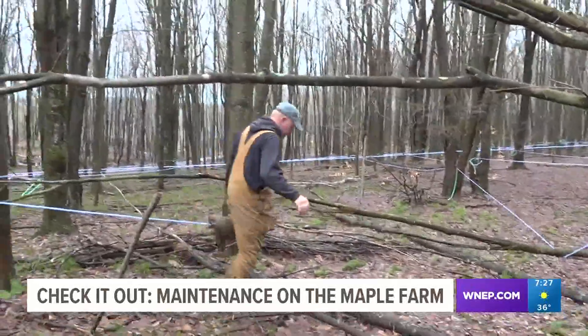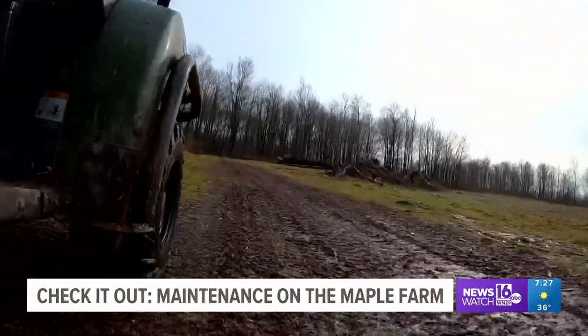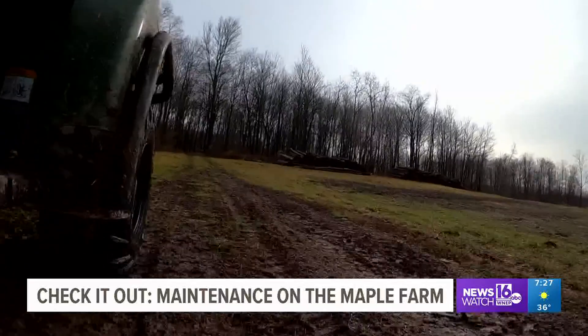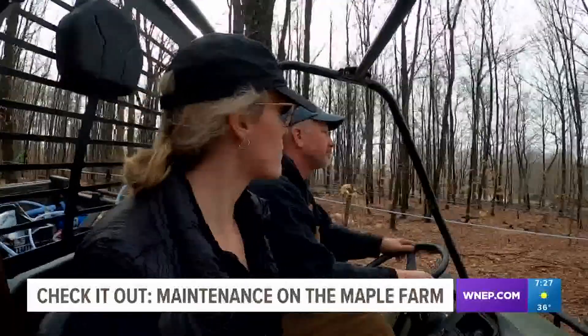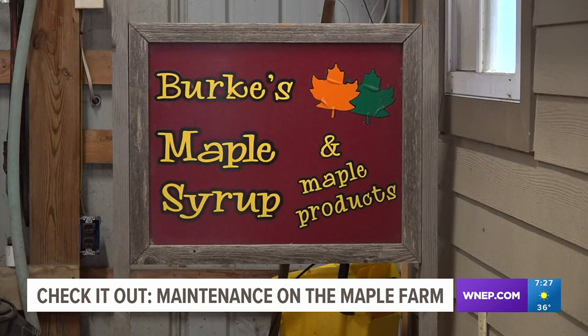Deer and fallen trees are making for a lot of work in the off season. Right now things are messy because of the warmer temperatures. Dennis would prefer frozen ground or a little snow, but adding support lines and boosters will help keep things more secure so come tapping time, everything's good to go.